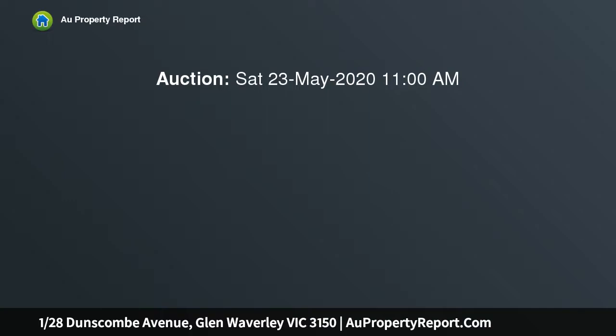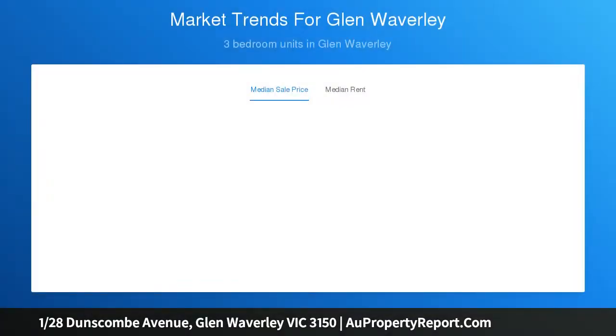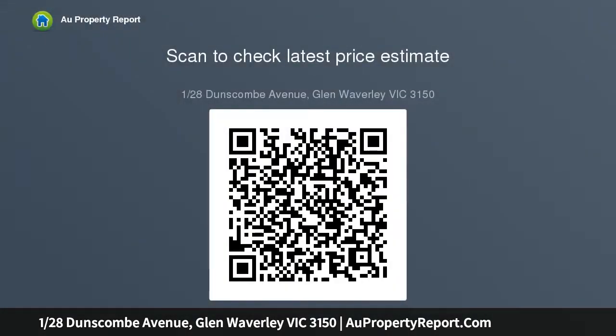Searching for a stunning single-level residence which offers two living zones, inviting interiors, and a sun-drenched north-facing outdoor entertaining area? If so, look no further than this elegant three-bedroom, two-bathroom dwelling located on the high side of Dunscombe Avenue, in the Glen Waverley Secondary College zone. Destined to appeal to both downsizers, small families, and young professionals, this inviting property is one to savor. An attractive entry with decorative glass makes a striking first impression.